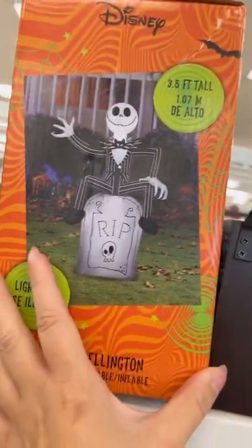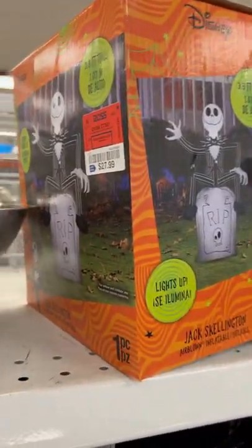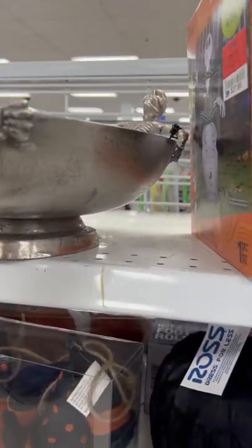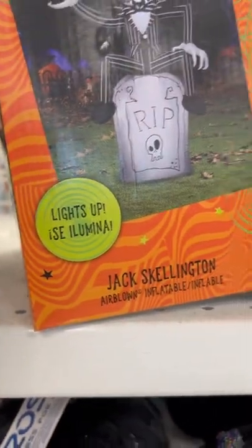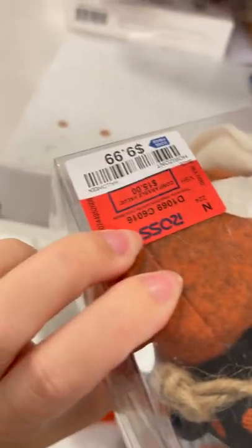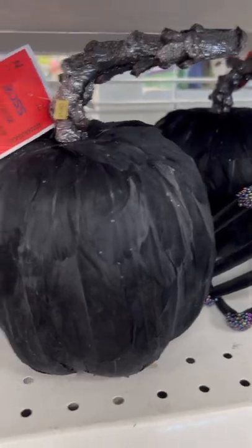They didn't have much at Ross. $11.99 for that — but this is cool. Jack. And then this one is $27.99 — not bad. I thought this bowl was really cute with the skeletons on it. $16.99. And then these pumpkins — $15. Some more decoration, $7.99 for that.